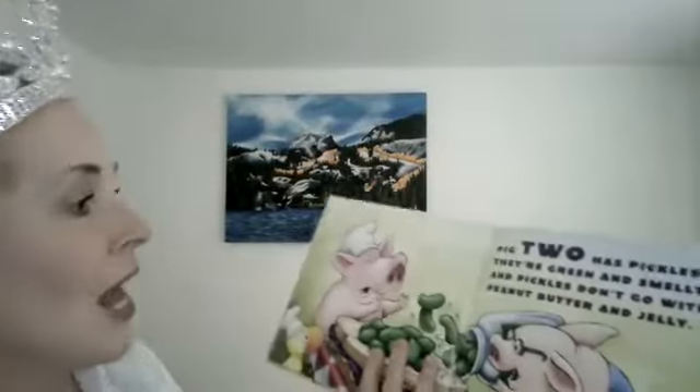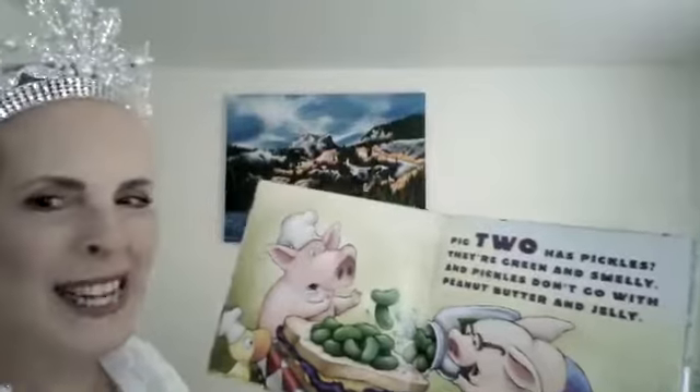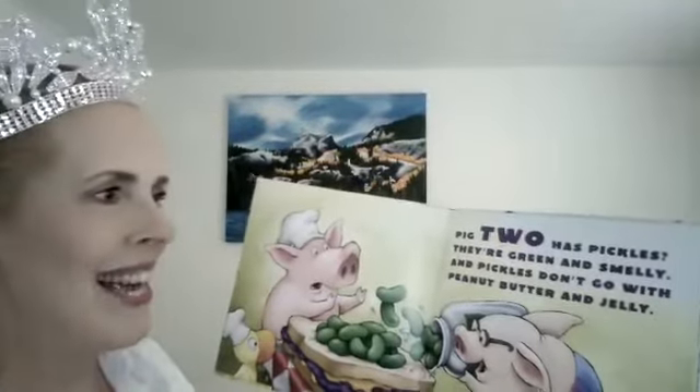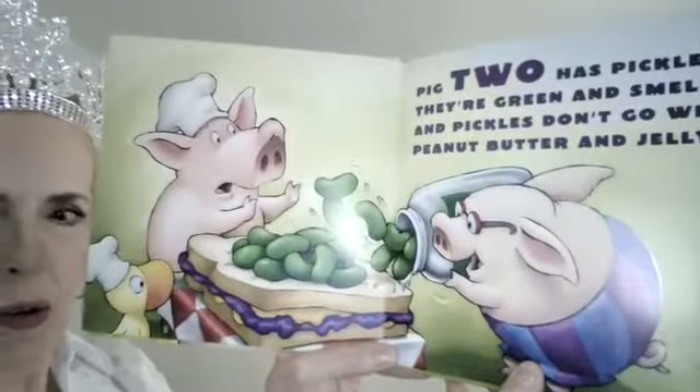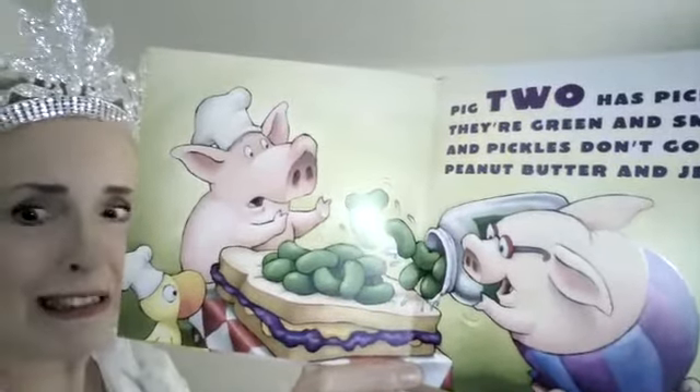But here comes hungry pig number two. Look, there's another pig. He's going to join the first pig — let's hope he has lots of sandwiches! Pig two has pickles. They're green and smelly, and pickles don't go with peanut butter and jelly. Oh look, the new pig likes his pickles, but look at the other pig — he's like, ooh.